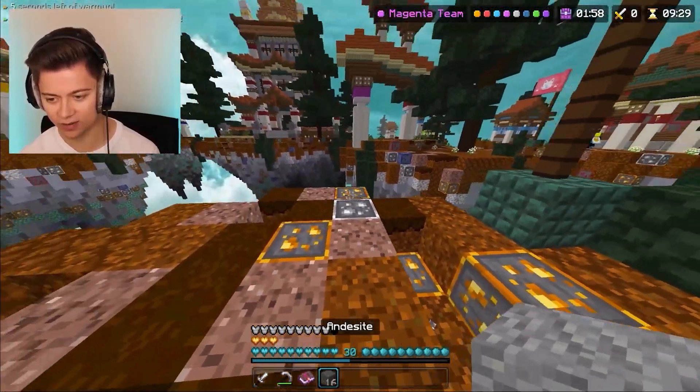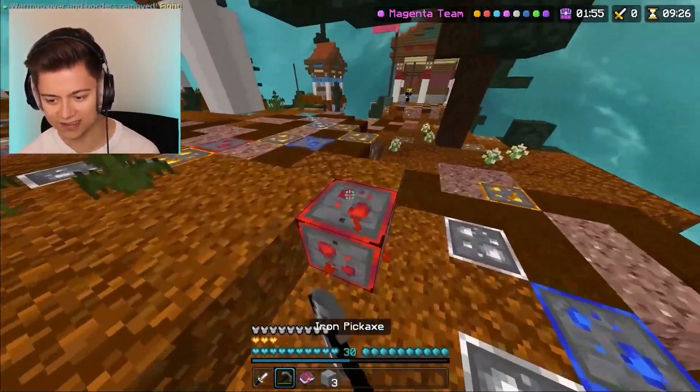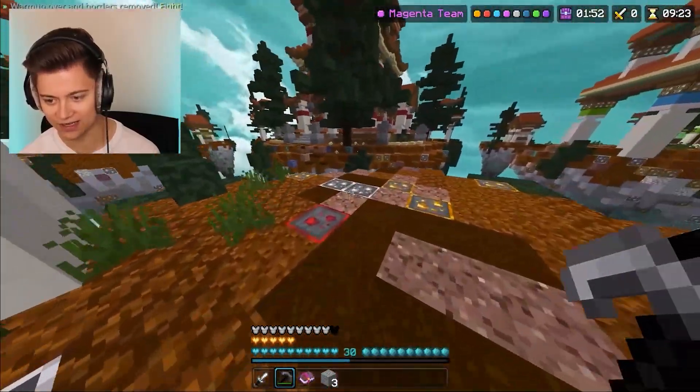We can mine this — okay, there we go, we got a bit of blocks. As you can see the game is going alright, but it's not going the best right now.